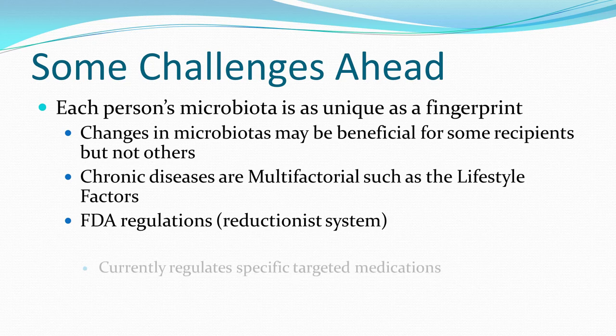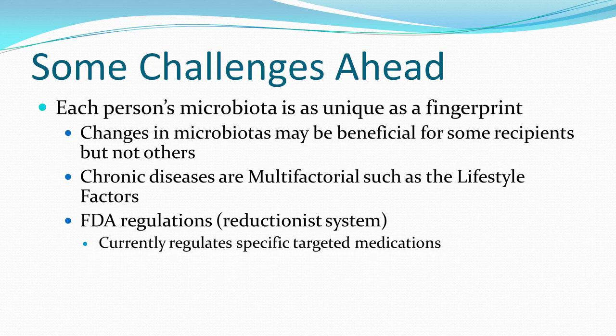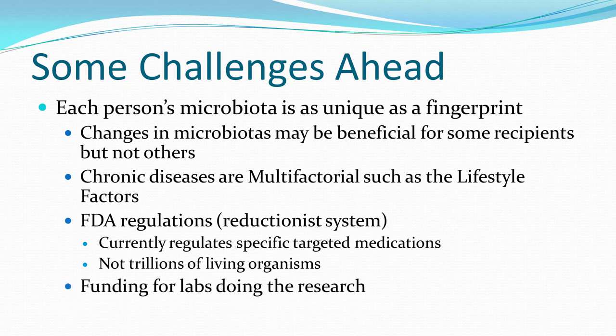The other problem is FDA regulations. The FDA is a reductionist system — similar to the current medical industry — regulating only targeted medications that trigger one mechanism, like a proton pump inhibitor, one of the most commonly sold medications in the United States. It's beyond belief that they could regulate trillions of living organisms. Much of the FDA is left to pharmaceutical companies to define safety and efficacy, and the nutraceutical industry largely operates on its own.